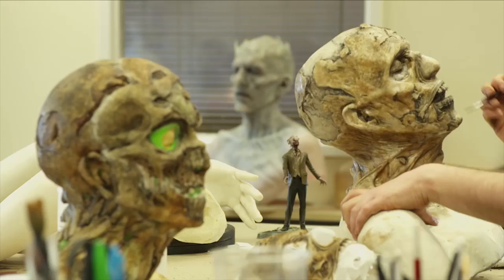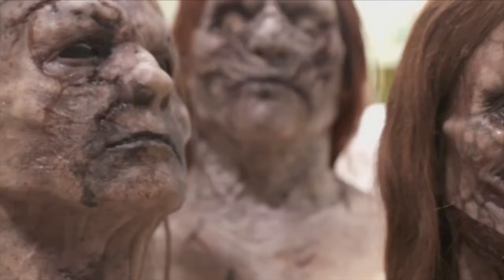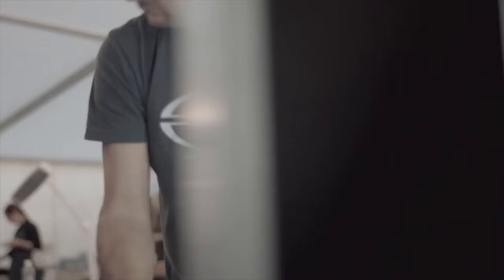We usually say an average kind of build time is about four weeks for a prosthetic character. Our daily process in the prosthetics department would usually have like two, three a.m. calls — get our artists in the chair.